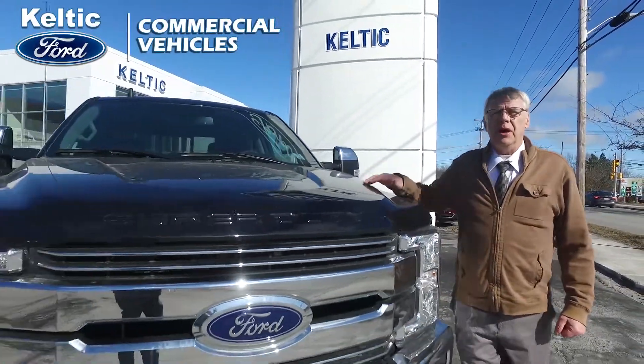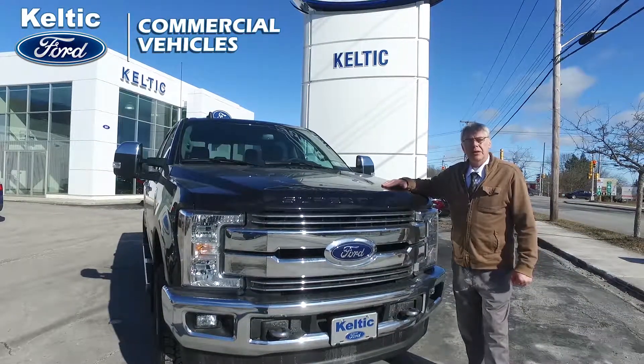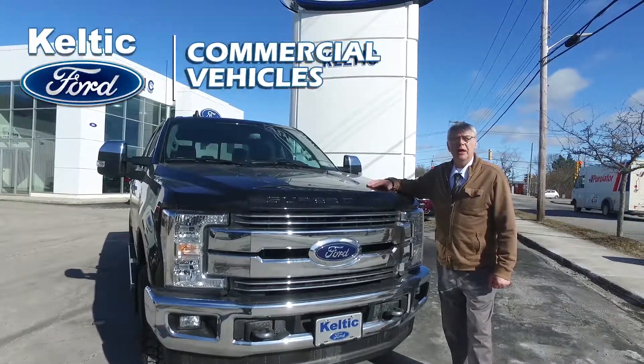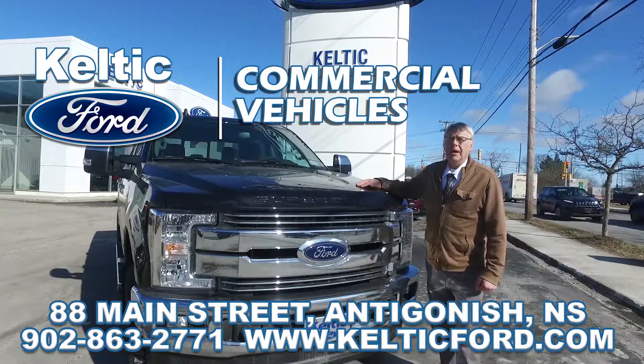But of course that's not all we offer for commercial applications. Celtic Ford is your destination in northeastern Nova Scotia for heavy-duty and light-duty trucks. We offer a full selection of F-250, 350, and Transit vans. Come on down to 88 Main Street today and talk to us about your commercial needs. Where you get more, at Celtic Ford.